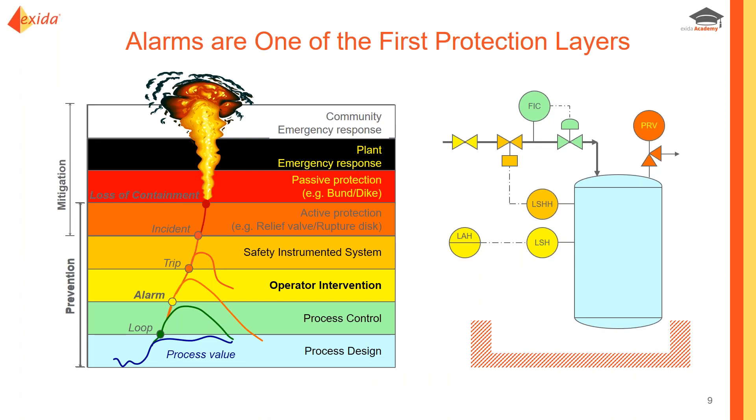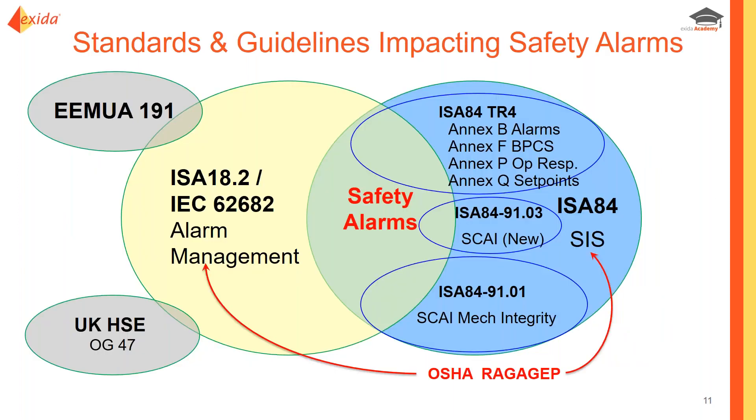Safety alarms are one of the first layers of protection to prevent a hazard from escalating into an incident. Looking at the layers of protection associated with a tank, the alarm and operator intervention is one of the first layers. The best way to make your SIS effective is to ensure that first layer of protection — the alarms — is as effective as possible. That's essentially what we are going to talk about.